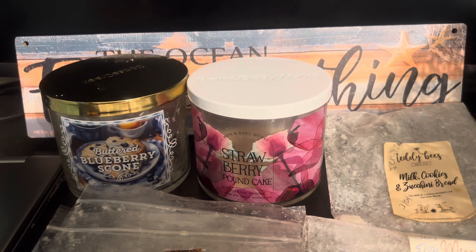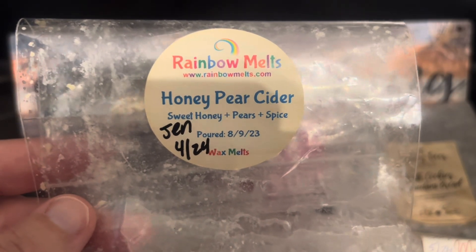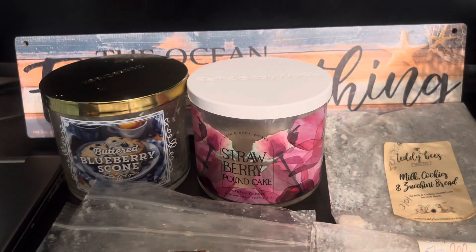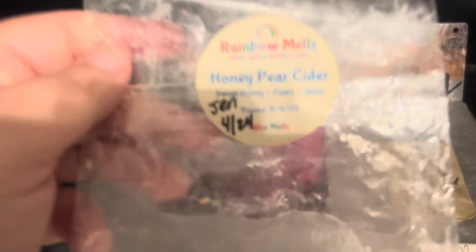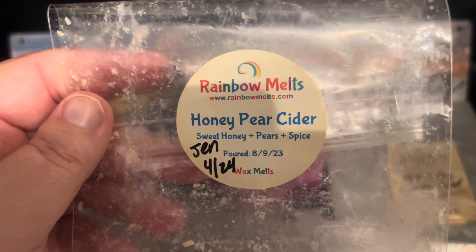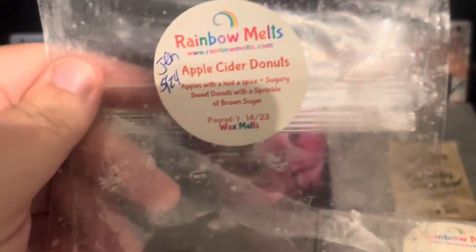From Rainbow Melts, Honey Pear Ciders, also sent by Jen — poured August 9th, 2023 — sweet honey pears and spice. This was fabulous, an amazing great fall scent. It was like a sweet pear cider exactly as it says; it didn't have too much spice, just enough, and that pear really shines. If you like apple cider but also love pear, you'd really enjoy this one. It was a beast of a thrower as Rainbow Melts usually is in my home. Would repurchase this for fall — thank you Jen, absolutely loved it.